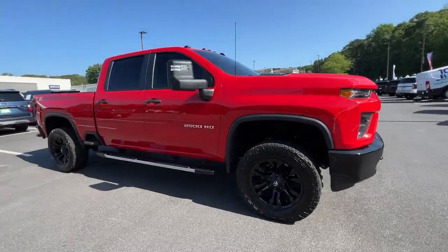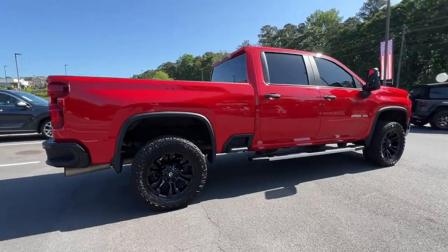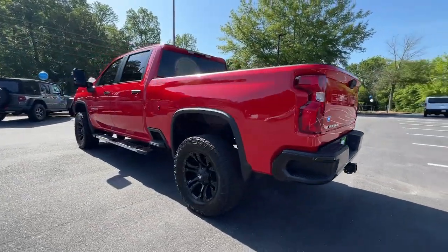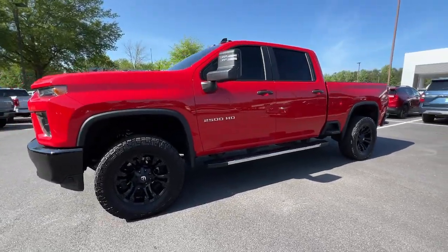Introducing the 2022 Chevrolet Silverado HD. With less than 40,000 miles on the odometer, this vehicle stands out from the rest. Aim higher than ever in the all-new Silverado pickup, the truck that digs deep to give you more of what you want and need.